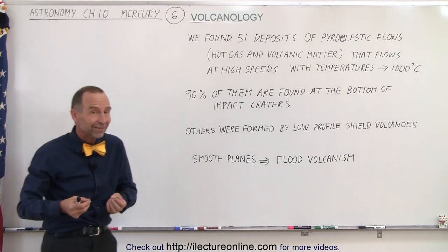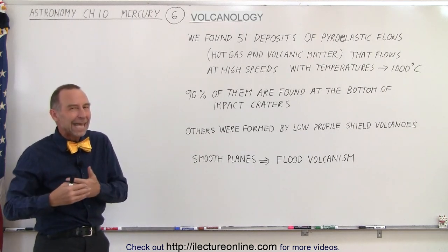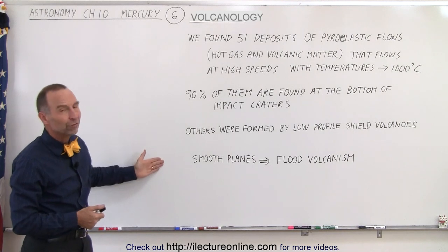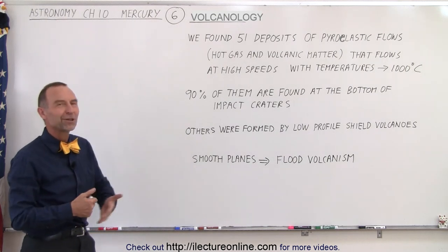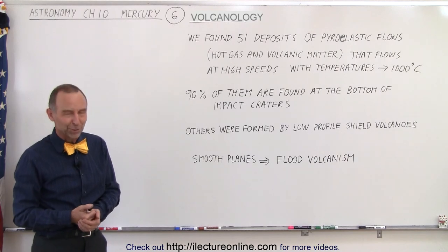So volcanism — yes, it did exist. It probably doesn't exist today in any real form, and so whatever we have found so far was probably dating back to very many many years ago, again in terms of billions. And that's what we know about the volcanism on Mercury.